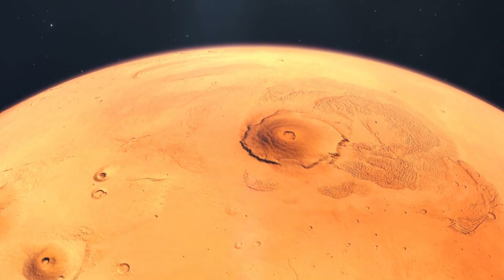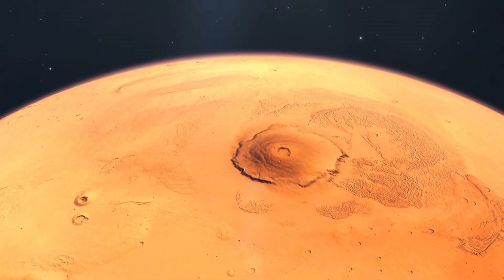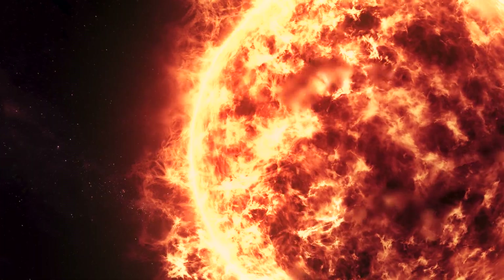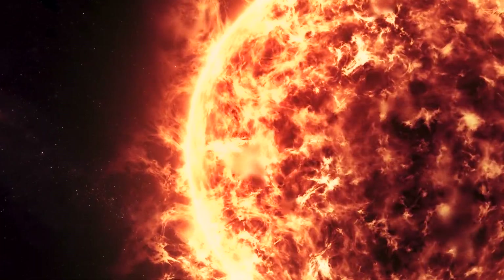Olympus Mons, the Mount Olympus of Mars, is a shield volcano of epic proportions. This Martian giant dominates the landscape, showcasing the planet's unique geological history and its capacity for massive volcanic activity.